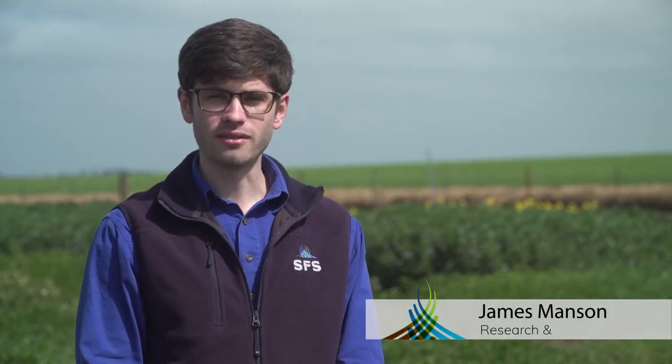Hey everyone, I'm James from Southern Farming Systems and today we're going to look at another iteration of our herbicide matrices at our SFS Inverlee site. I'll give you an introduction to the trial and then Gina Creek, our operations manager, will take you through the trial itself. These trials have been very popular — they illustrate what can go wrong in the paddock, and it's way better for that to happen here on a trial plot than in the paddock.